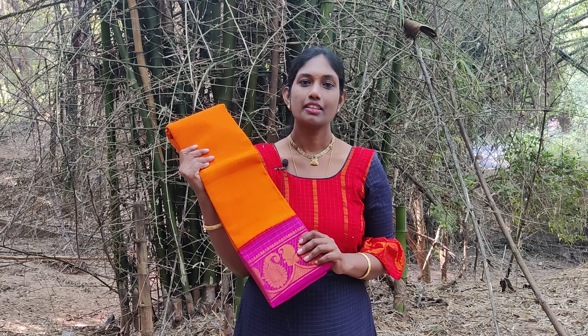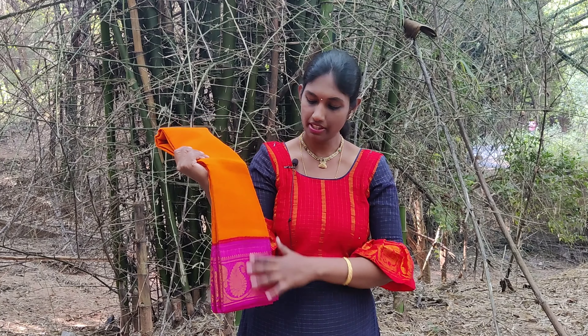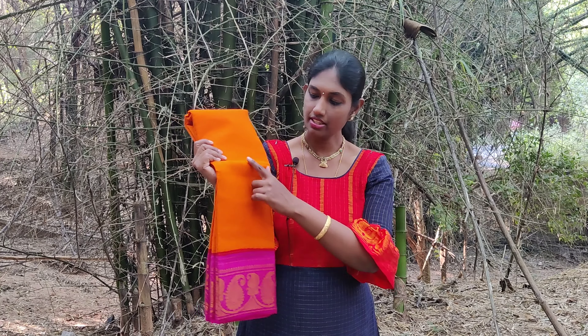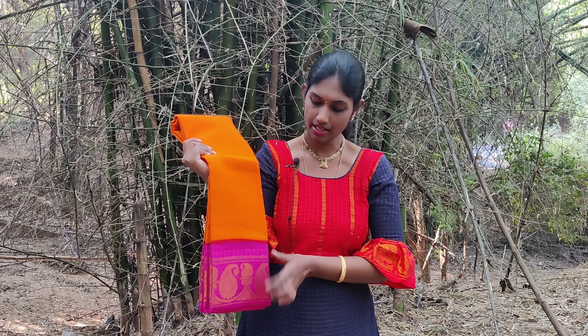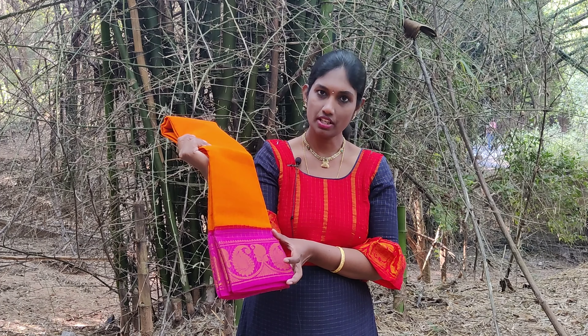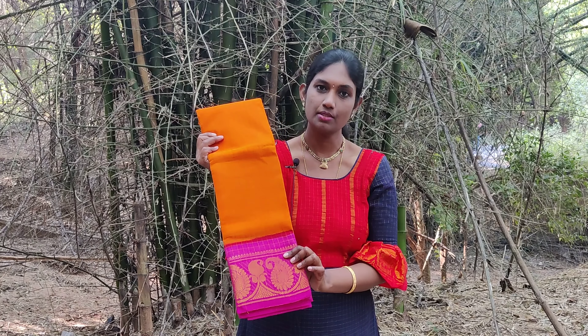These saris are priced at Rs. 7.99 plus shipping. The first sari we are going to see today is a mango yellow sari with a pink border. This is a very beautiful combination and you can see the golden checks running throughout the sari. The border has mango motifs woven in golden jari thread. Both the sides have the same pattern and same size border.